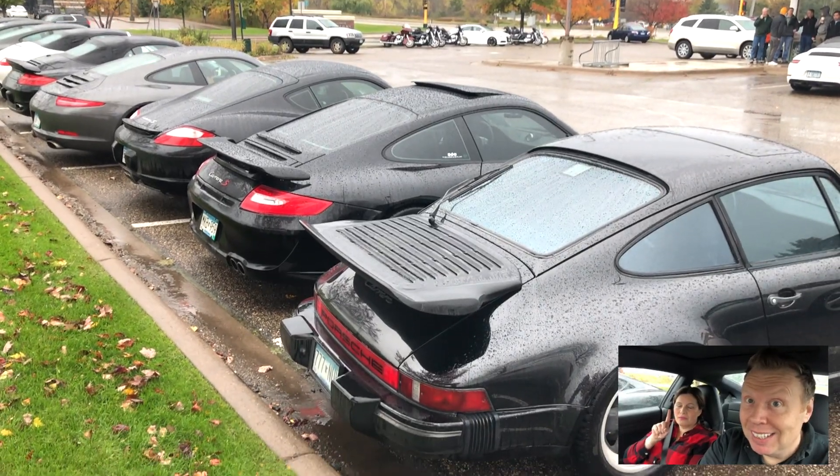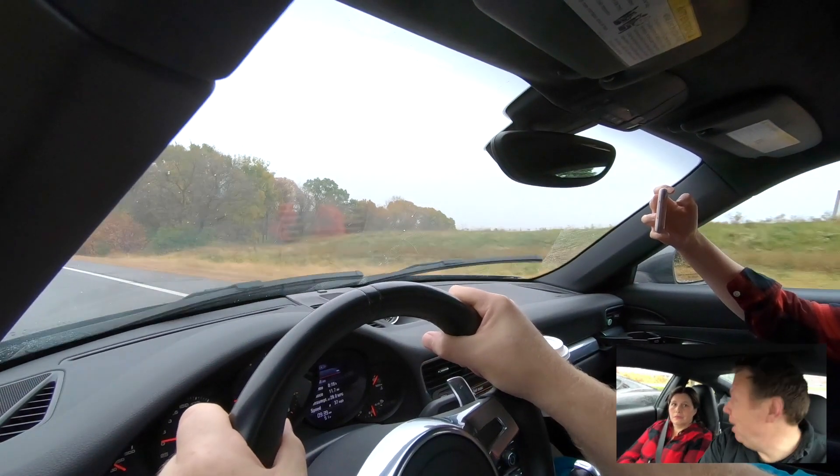Guys, there are two things wrong with this picture. One, it's raining. And two, I think we've missed the fall colors by a couple of weeks, because so far today it's been like brown and orange. There's some red over there — some red and orange.